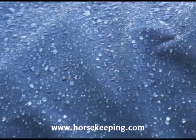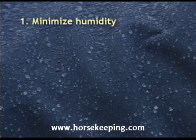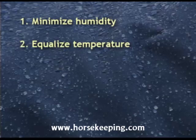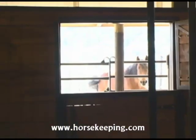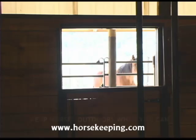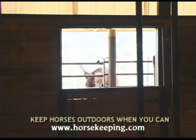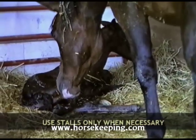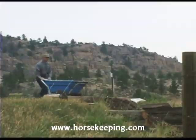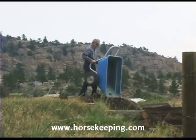There are three things you can do to prevent condensation: minimize humidity, equalize temperature, and ventilate. The most effective way to minimize humidity inside the barn is by removing the source — the horse, of course. Keep horses outside as much as possible and only use stalls when necessary. When horses are in the barn, clean the stalls and remove wet bedding as often as possible.